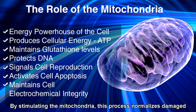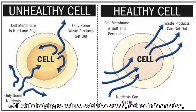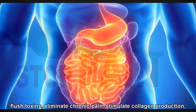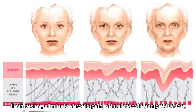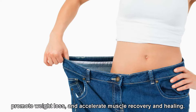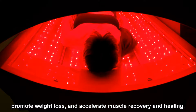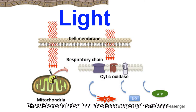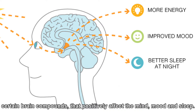The light is absorbed by the cells and converted to advantageous energy for accelerated healing. By stimulating the mitochondria, this process normalizes damaged or injured tissue, all while helping to reduce oxidative stress, reduce inflammation, flush toxins, eliminate chronic pain, stimulate collagen production, promote weight loss, and accelerate muscle recovery and healing. Photobiomodulation has also been reported to release certain brain compounds that positively affect the mind, mood, and sleep.